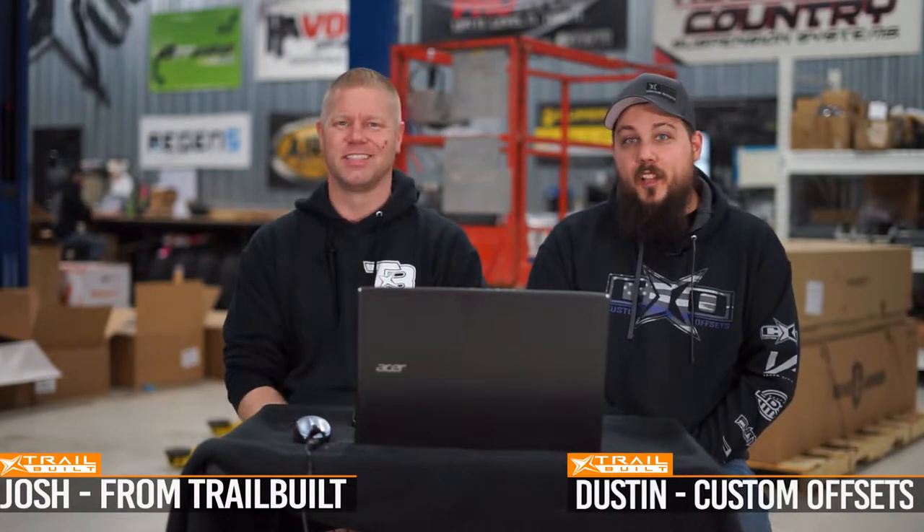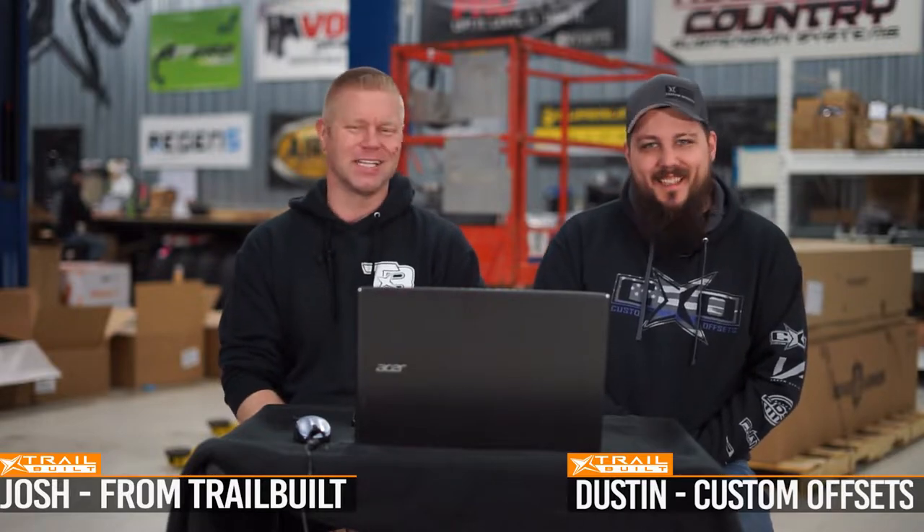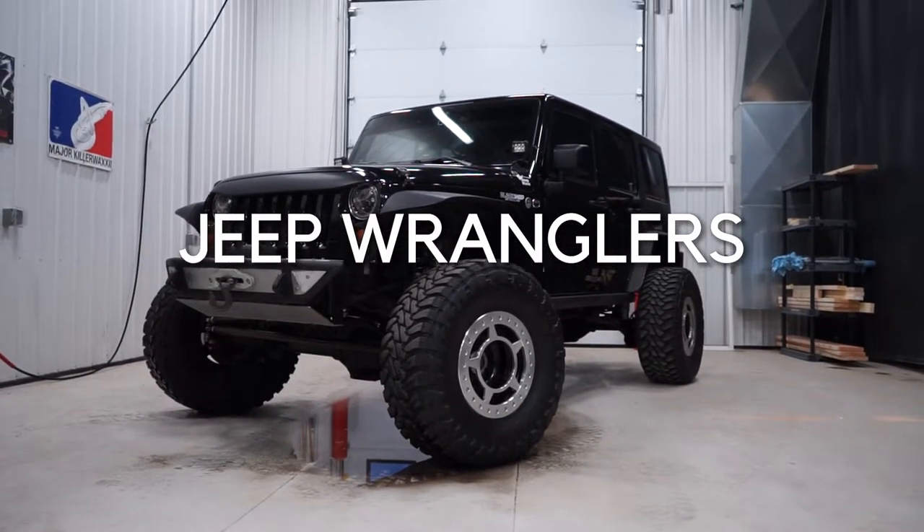Hey, what's up guys? Josh from Trail Built. This is Dustin with Custom Offsets. So we are doing another Rating Your Rigs episode — Jeep Wranglers. Brady picked out five of them that we're going to rate on a scale of one to ten, ten being the best, one being the worst.